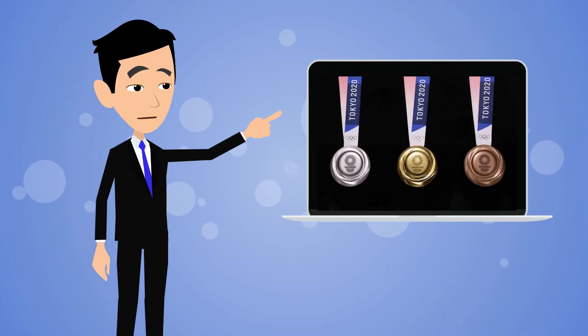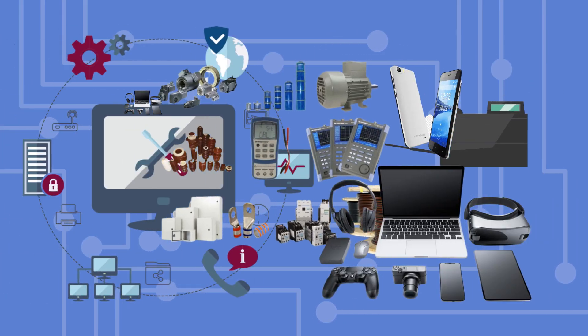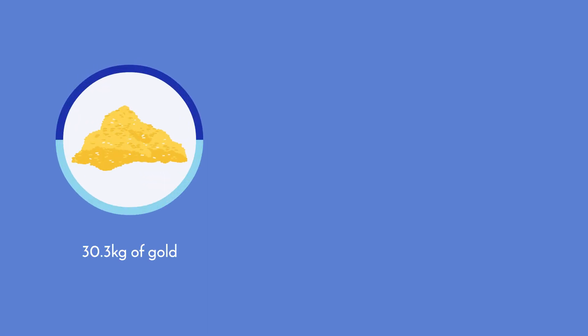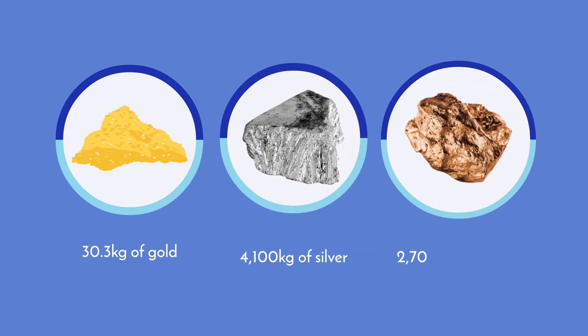For the 2020 Olympics in Tokyo, the medals will be made out of recycled small electronic devices. Around 90% of the municipalities in Japan took part in this project as they looked to extract 30.3 kilograms of gold, 4,100 kilograms of silver, and 2,700 kilograms of bronze.